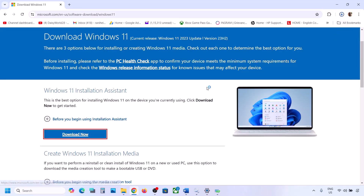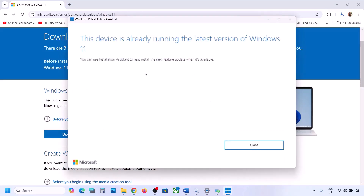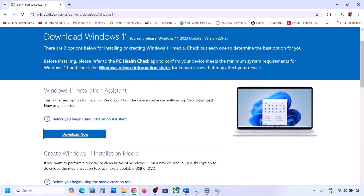Run the exe file and click Yes to allow. If there is any update available, you will see an Install or Update option. In my case it's already up to date, but if you see an Update or Install option, install it using the Windows 11 Installation Assistant.